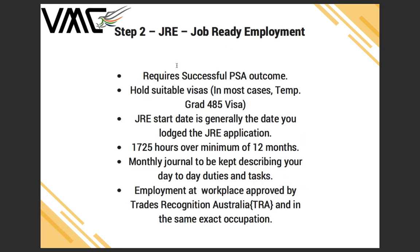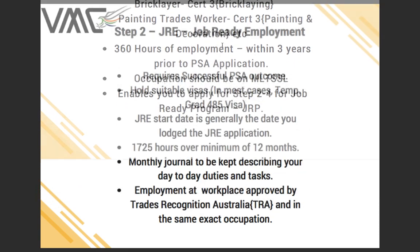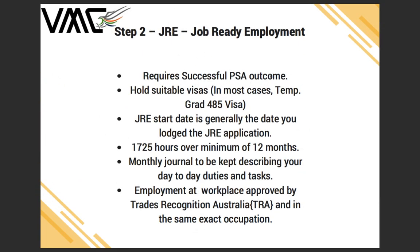Step 2 is Job Ready Employment, which can only be done once you have a completed Provisional Skill Assessment. You should also hold a suitable visa — in most cases the Temporary Graduate 485 visa, valid for either 1.5 or 2 years. Under Job Ready Employment, you need to start collecting 1,725 hours after your successful Step 1 completion. The 1,725 hours are generally calculated from the start date of your JRE application.